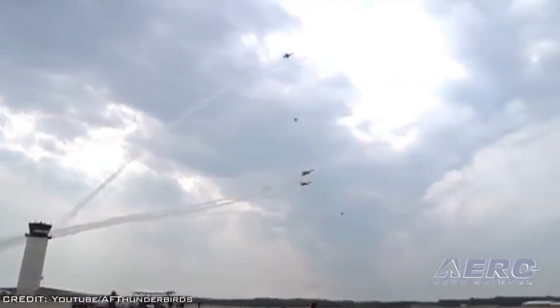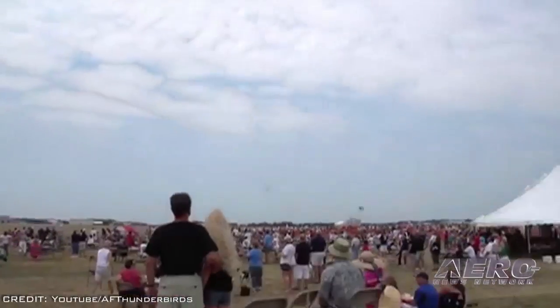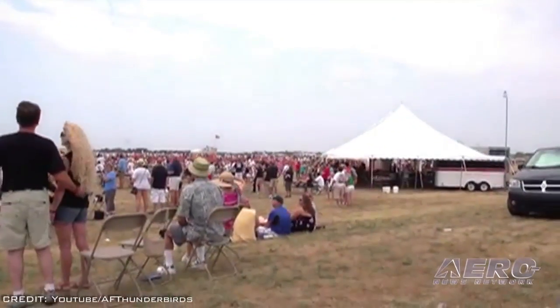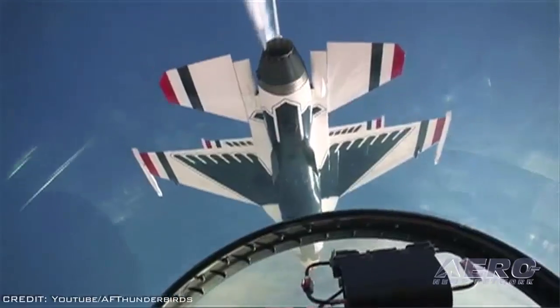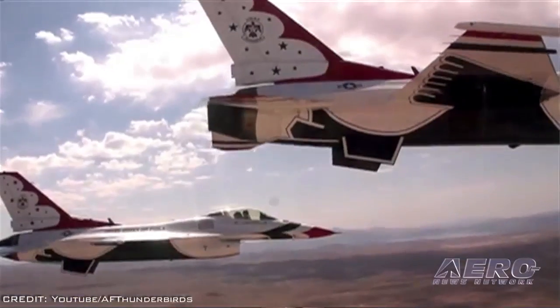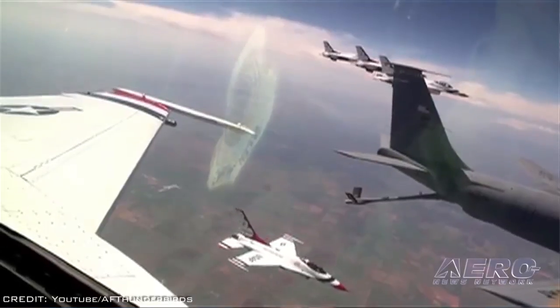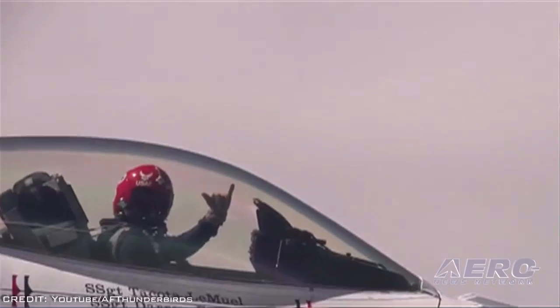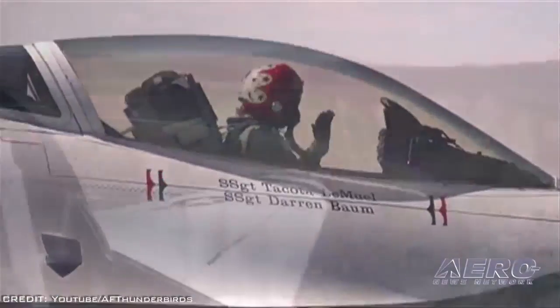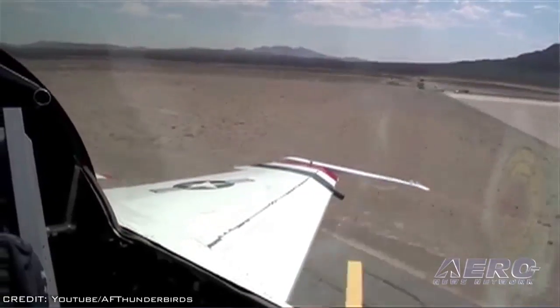Additionally, the Air Force will cancel the Thunderbirds' entire 2013 season, beginning April 1st. Standing down the Thunderbirds will save flying hours to help meet other readiness needs. The Air Force will reduce flying hours by as much as 18 percent — approximately 203,000 hours — and impacts will be felt across the service, directly affecting operational and training missions.